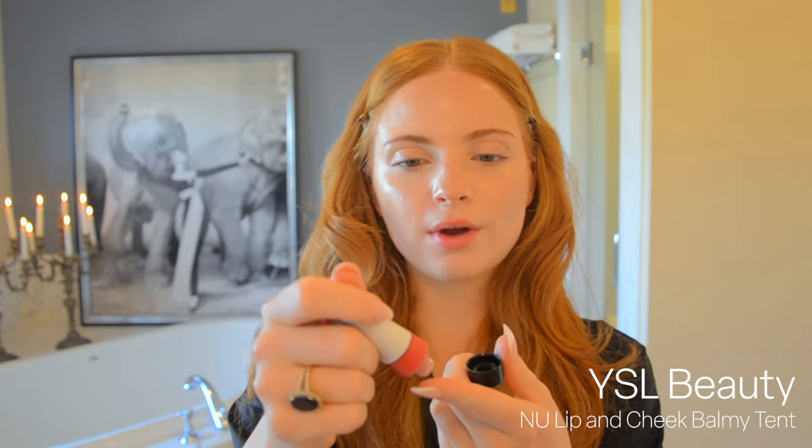Now we're taking the YSL cream blush — this is very red. I like to use a really red color when my skin is natural because it's so white the redness just comes out perfectly. Then I use the back of a Beauty Blender to blend that out.